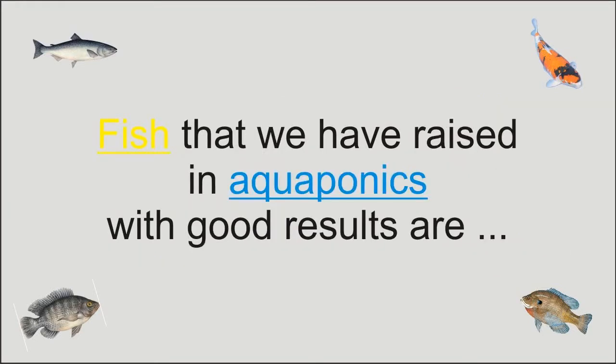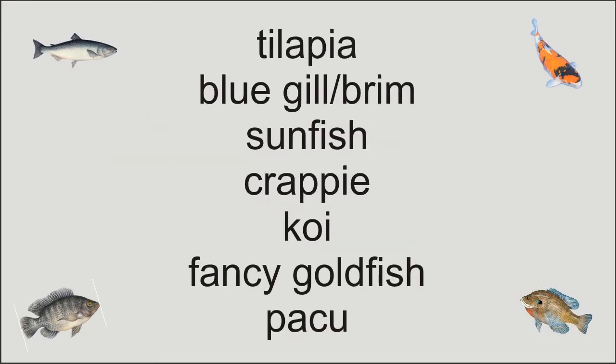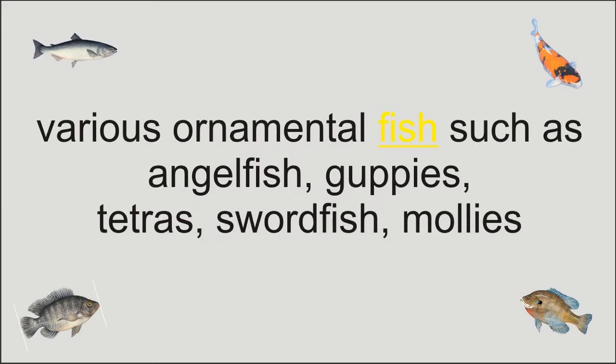Fish that we have raised in aquaponics with good results are: Tilapia, bluegill, bream, sunfish, crappie, koi, fancy goldfish, and pacu. Various ornamental fish such as angelfish, guppies, tetras, swordtails, and mollies.